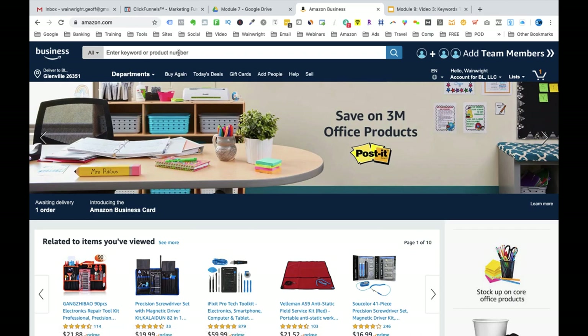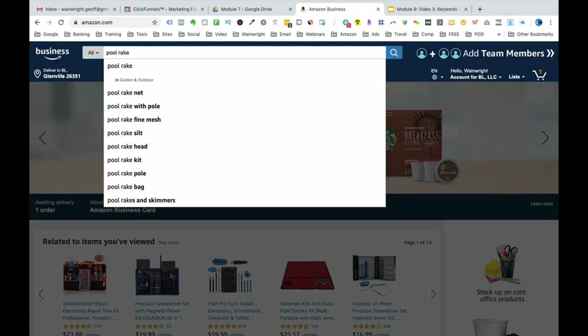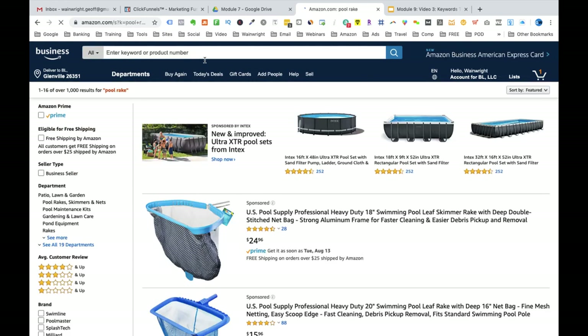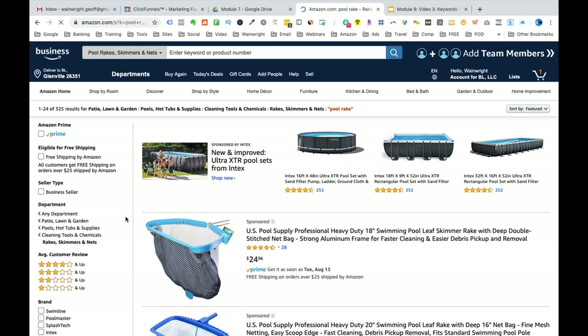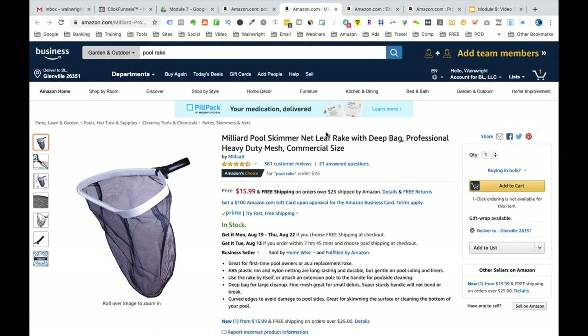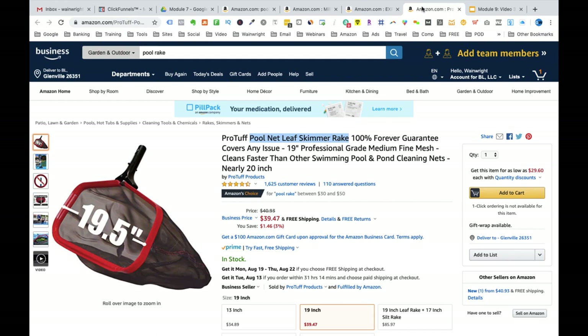I will now demonstrate on Amazon.com how to find keywords to power your listings. Firstly, I will demonstrate the competitor listing method. Let's type in 'pool rake' as an example. This is the search results page for the search term 'pool rake.' These results are not ideal because they're not sorted as bestsellers. We want to click on the subcategory in the left margin, underneath patio lawn and garden, that says 'pool rakes, skimmers and nets.' This will give us the best-selling products in this subcategory. I recommend opening new tabs for all of the different products related to the pool rake that we are selling. You can create a document in Word or Google Docs to create a list of keywords. Let's look at one of the pool rake listings: 'pool skimmer net leaf rake with deep bag,' 'pool leaf skimmer net rake,' and 'pool net leaf skimmer rake.'